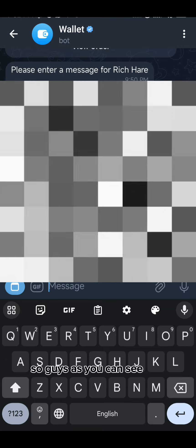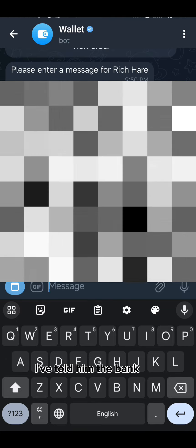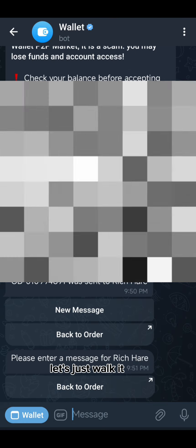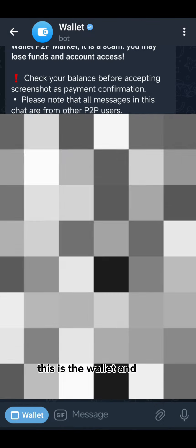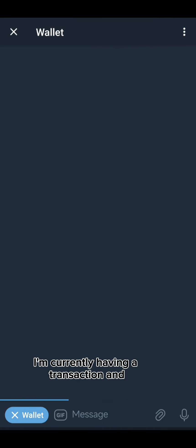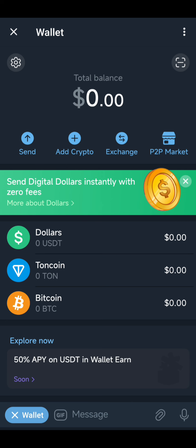As you can see, I'm communicating with the buyer and I've told him the bank I want him to send the money to. So let's just walk you guys through the whole thing. This is the Wallet and I'm currently in the middle of a transaction.